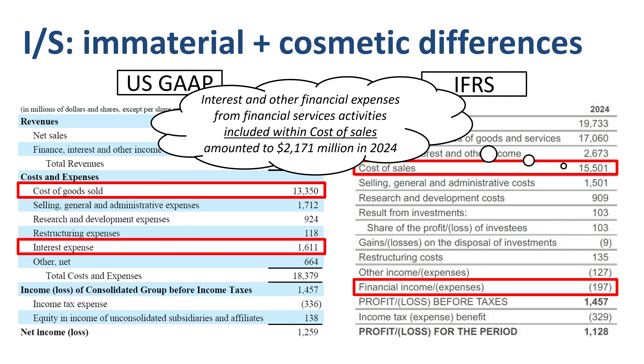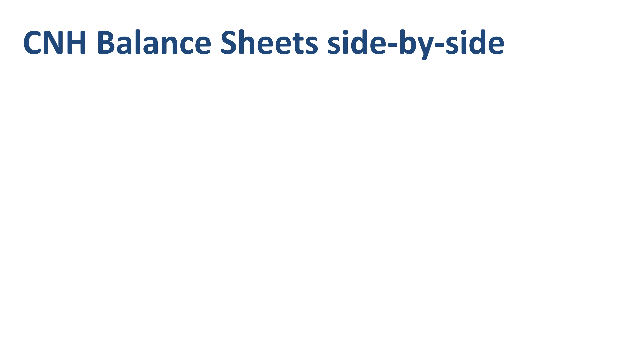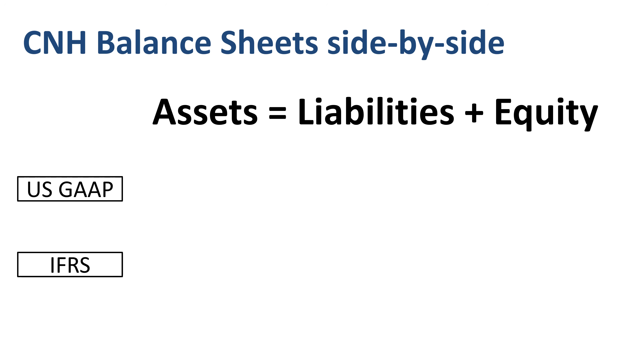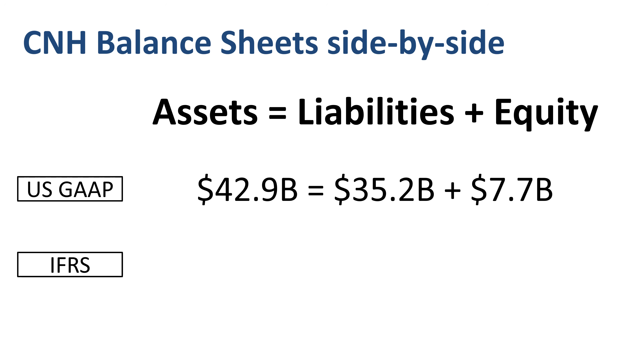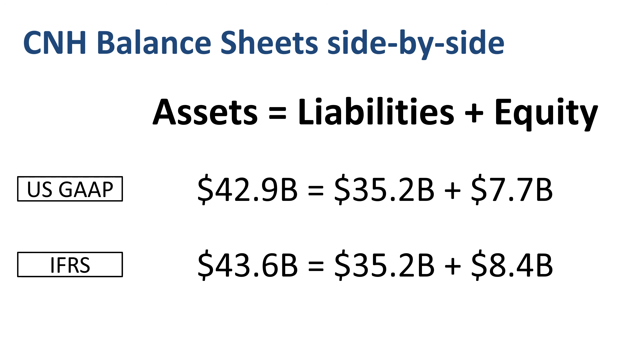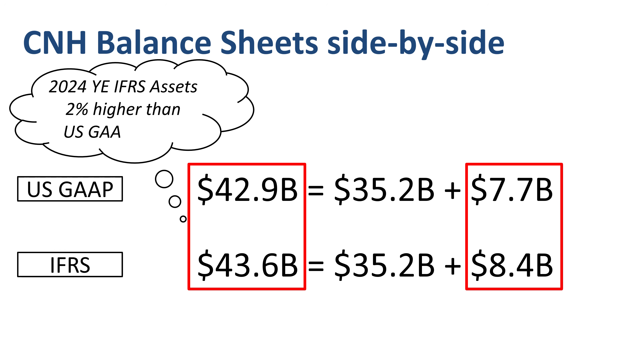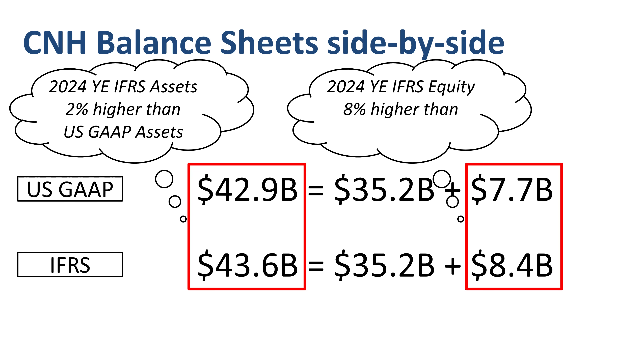C&H balance sheets side by side, in the form of the accounting equation: assets equal liabilities plus equity. US GAAP assets of $42.9 billion equal liabilities of $35.2 billion plus equity of $7.7 billion. IFRS assets of $43.6 billion equal liabilities plus equity of $8.4 billion. 2024 year-end IFRS assets are 2% higher than US GAAP assets, and IFRS equity is 8% higher than US GAAP equity.